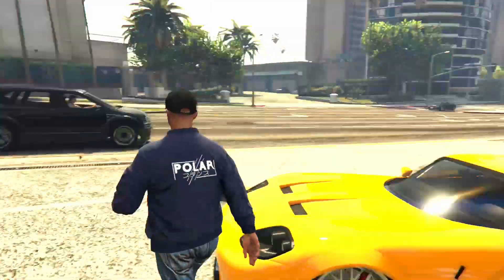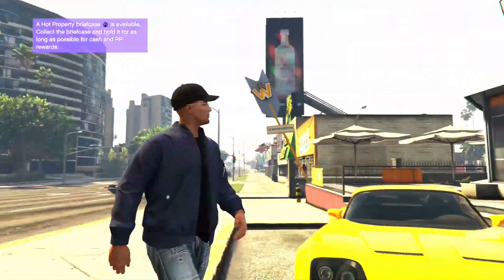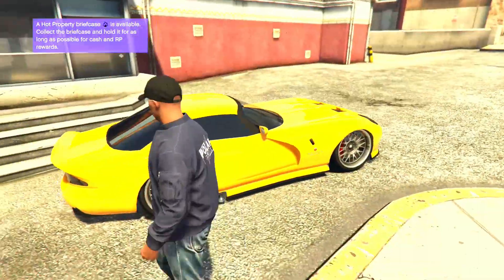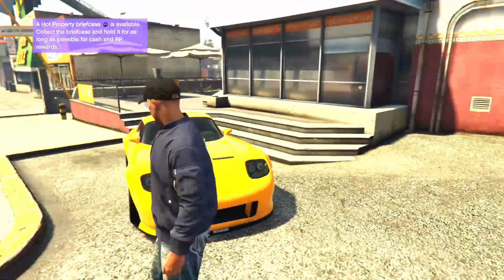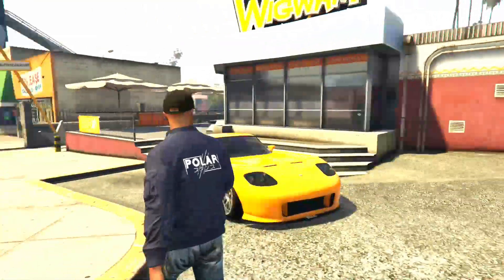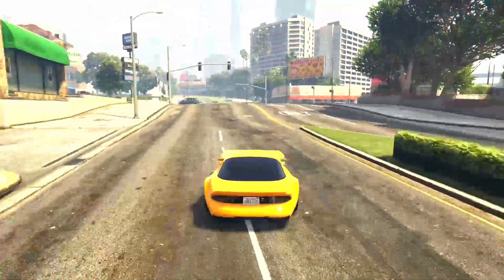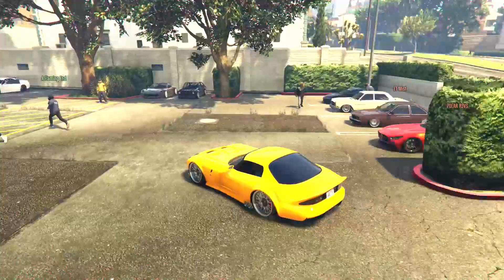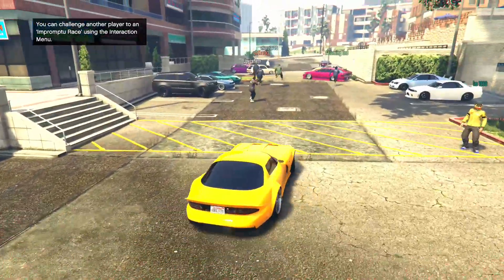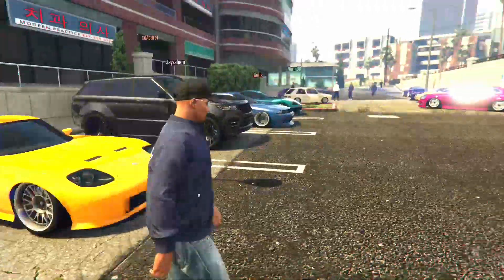It's the next day - today's another meet, it's another stance meet. This is the car I'm bringing right here, nice little Banshee with some chrome rims and a yellow paint job. Tell me how you like this one down in the comments. The meet spot is just around the corner, so let's pull up real quick.